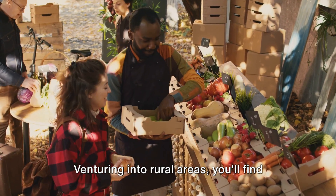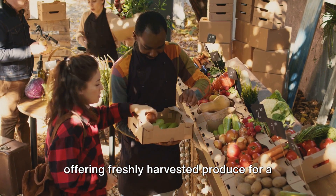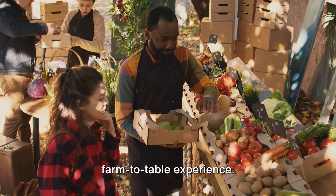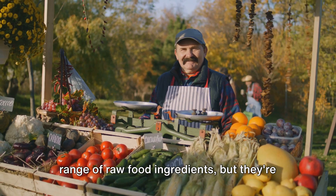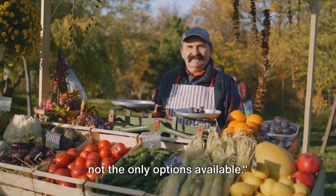Venturing into rural areas, you'll find roadside stands run by local farmers, offering freshly harvested produce for a farm-to-table experience. These physical markets and stores offer a range of raw food ingredients, but they're not the only options available.